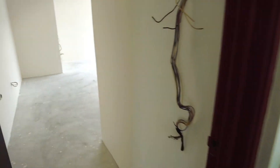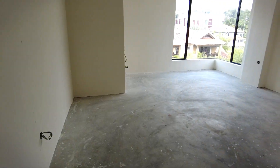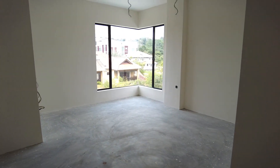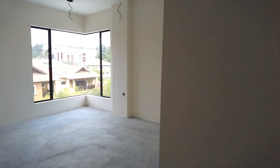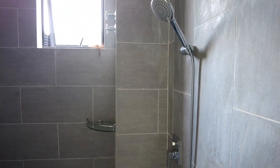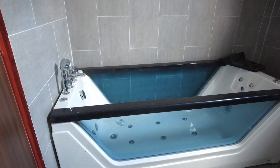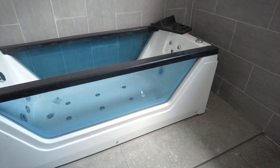Ni pun sama juga dengan tingkat bawah dia tadi, dia hadap ke sebelah sini. Cumanya tak silap saya, bilik ni ada bath tub. Ni dia punya shower, dan ni dia punya bath tub - owner beli bath tub yang moveable, boleh move.